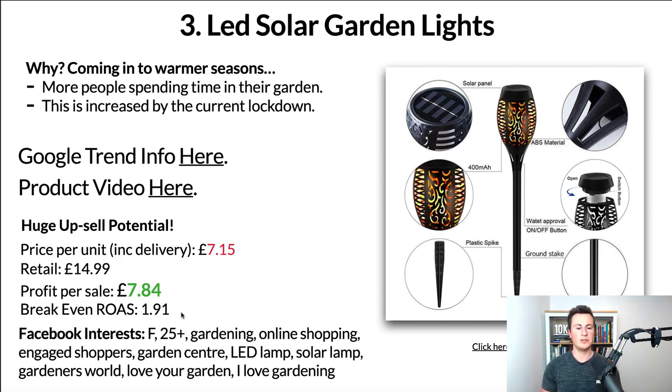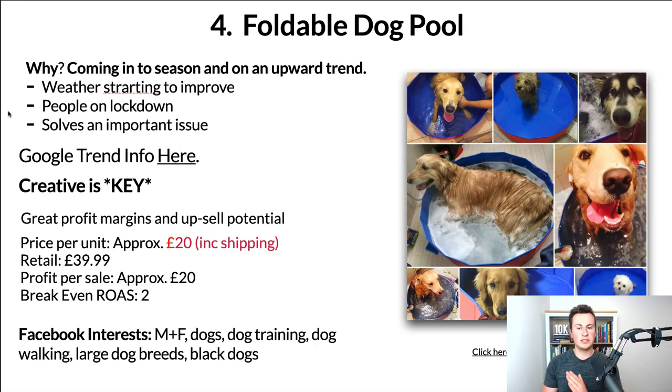In terms of Facebook targeting, I would go for females, 25 plus, and there are quite a few different interests you can target directly relatable to your audience. Gardening is a broad one, so narrow it down with things like engaged shoppers, garden centre, LED lamps, solar lamps, Gardeners' World, I Love Your Garden, I Love Gardening. What you want to do ultimately is target those people who are really passionate about their gardens — people who buy gardening magazines or watch gardening shows — they're your ideal target audience.